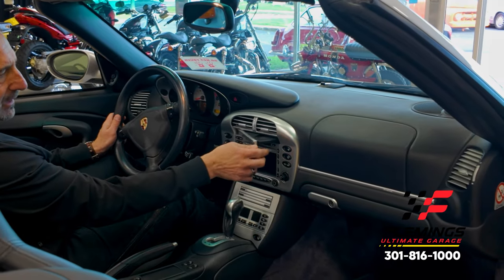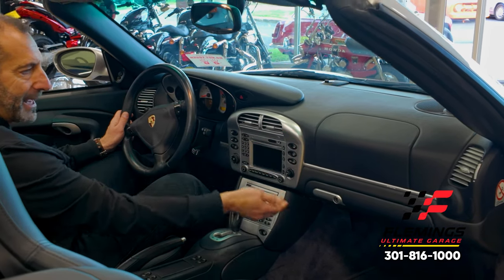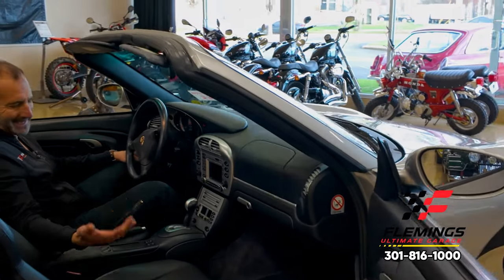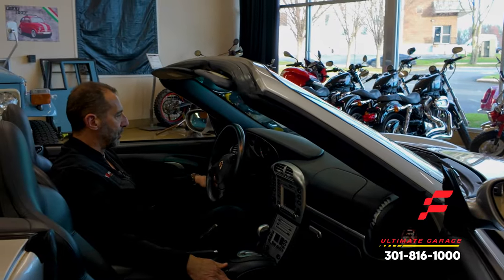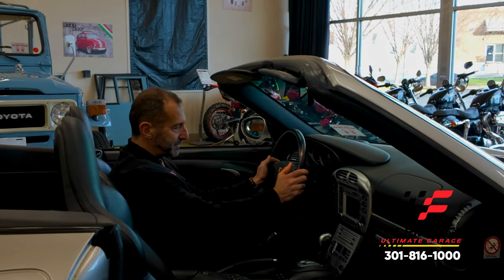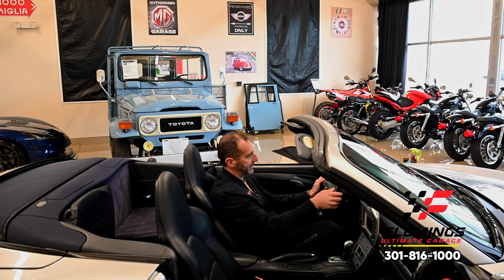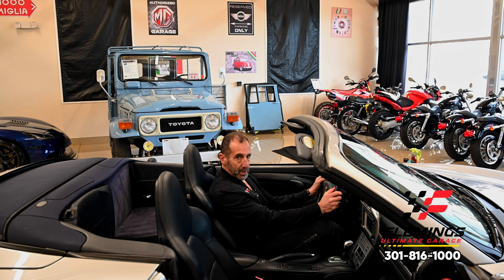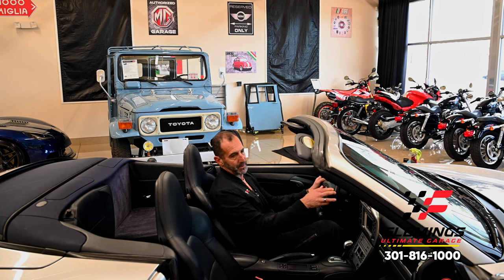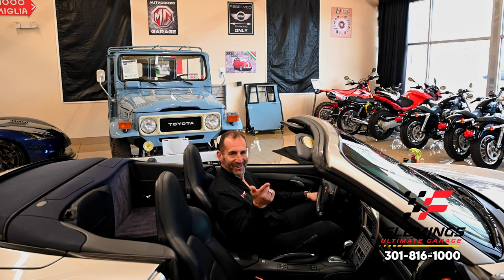It has real-world functionality: cup holders, a glovebox that actually holds things, heated seats, and traction control. The whole steering wheel is leather, and it has paddle shifters so you can shift the transmission from the wheel. You can move it into manual mode and have a manual driving experience, or put it in drive and go full automatic. Best of both worlds — it's truly a super car.